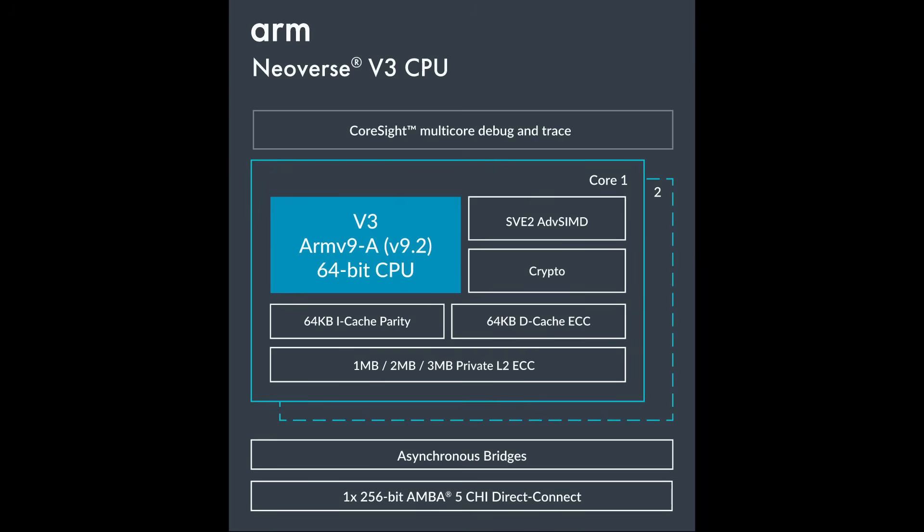The Cobalt 200 uses an ARMv9.2 system — that's actually a Neoverse V3 CPU. A lot of the design for the CPU comes directly from ARM, not just the blocks but also the fabric that goes with that part of their CSS program. ARM gives that to Microsoft, and Microsoft puts it into a chip manufactured on TSMC's three-nanometer process.